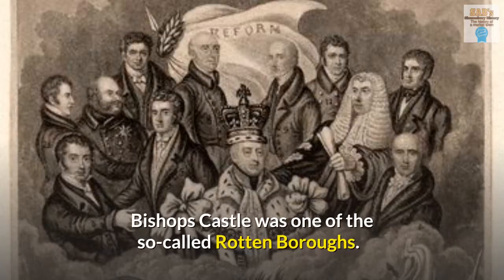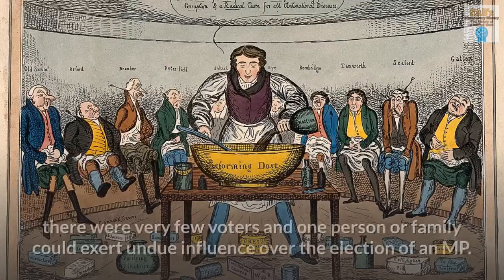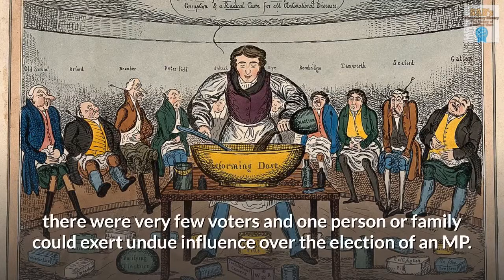Bishop's Castle was one of the so-called Rotten Boroughs. A Rotten Borough was a borough where, prior to the Reform Act 1832, there were very few voters and one person or family could exert undue influence over the election of an MP.